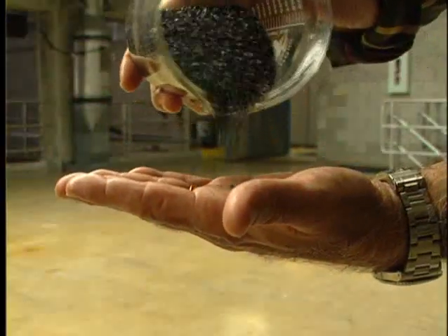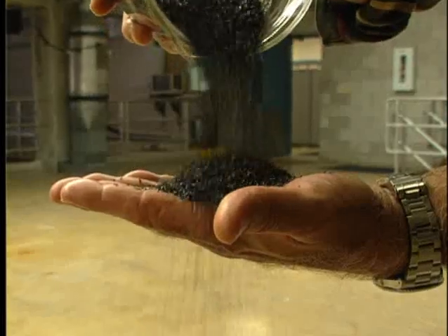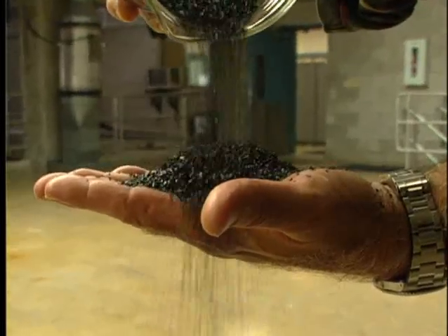Those clumps are slowly mixed through some basins. After the mixing, when we have particles that are big enough to filter, the water flows through a pipe into large beds of granular anthracite coal. Anthracite coal has a remarkable ability to filter particles from water.